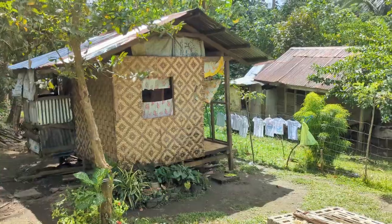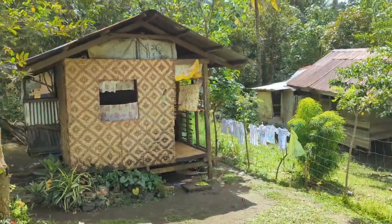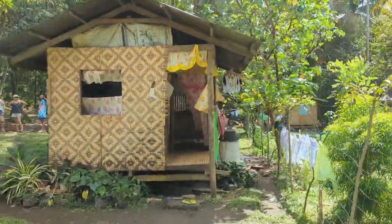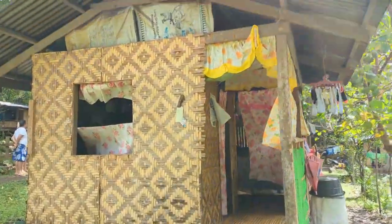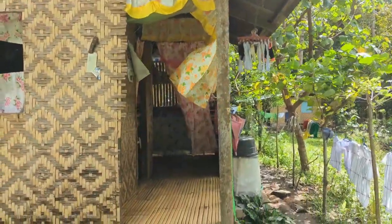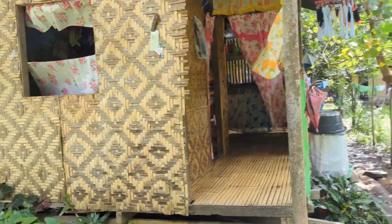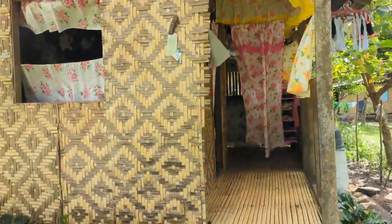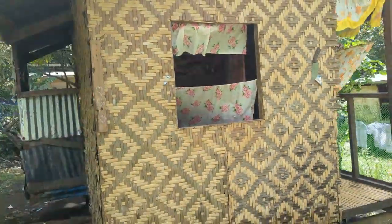This is her house — the entire house. She's here with her husband, her two kids, and her mom. It's bamboo siding, corrugated metal with holes in the roof, sheets for doors and curtains. It's just one bedroom and one little tiny room where they try to cook.